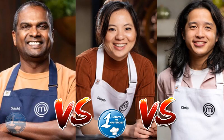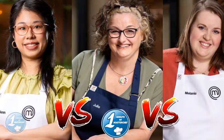Steph, Sashi, and Chris had access to the entire pyramid, while Melanie, Julie, and Jen cooked using the bottom three rows.